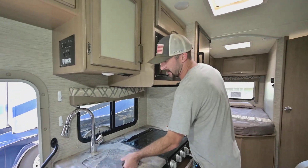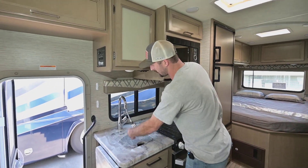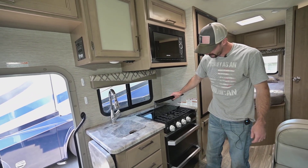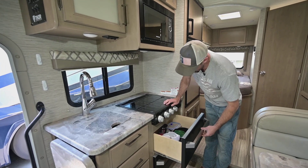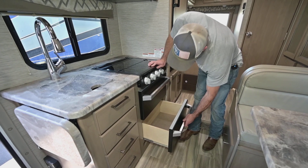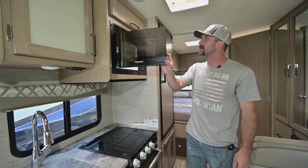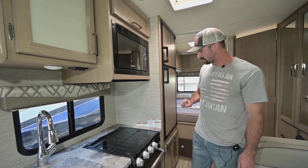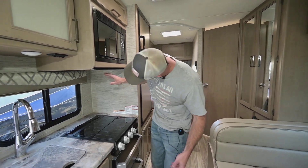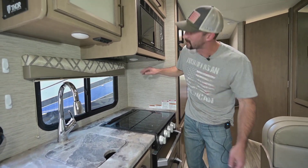Nice little kitchen setup. You have a smaller sink but it's a stainless steel one with a nice swiveling and detachable head. Furion propane stove with three burners on it. Below the stove and the microwave is storage, not an oven — so no true oven in here, but most of us are going to be using a barbecue anyway. Three-burner stove, regular microwave, and a nice splash guard up here with a little light so you can see what you're cooking.